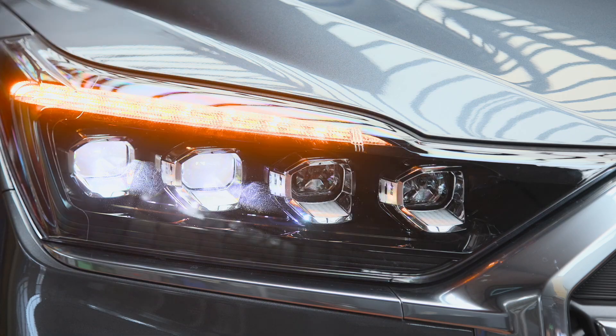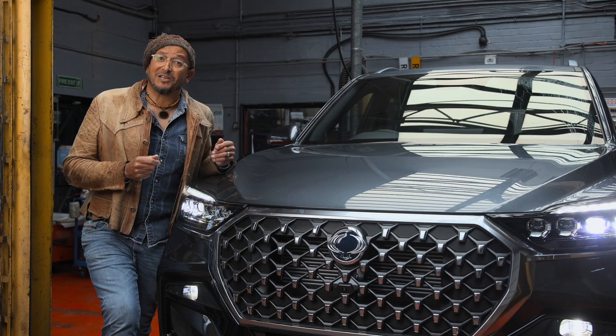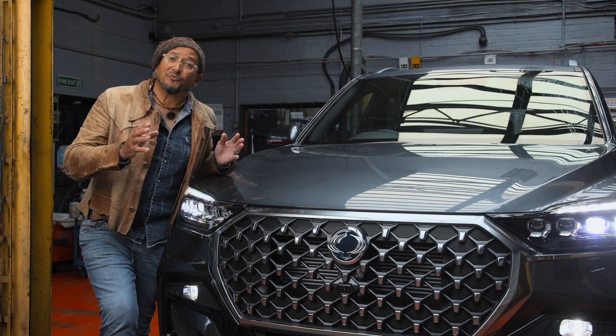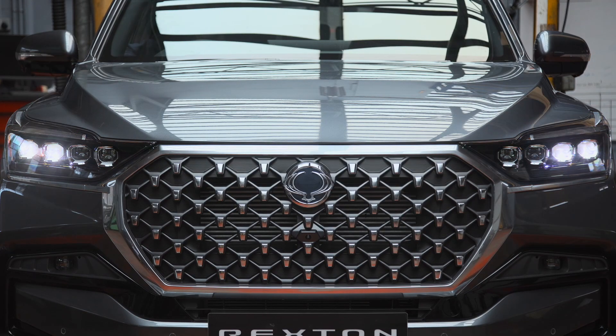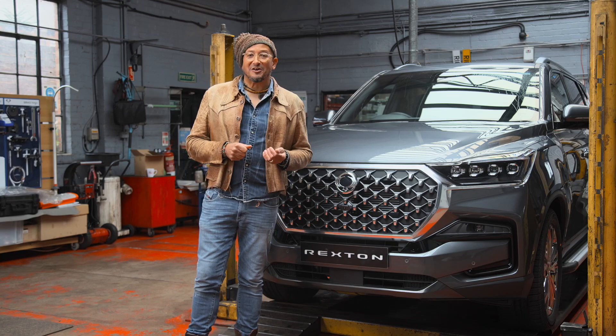Poor headlights and tail lights could mean the difference between being seen or being able to see the road ahead. So it's vital that they're in excellent working order, and if at all possible carry a spare set of bulbs with you. To book a winter health check, contact your KGM service centre today.